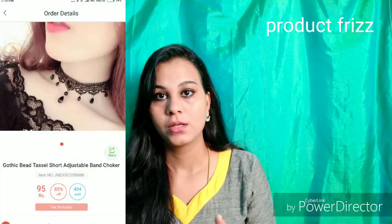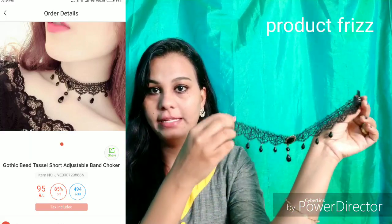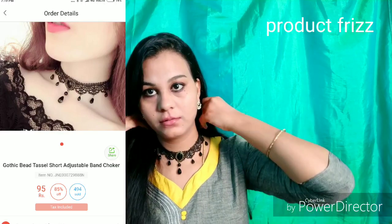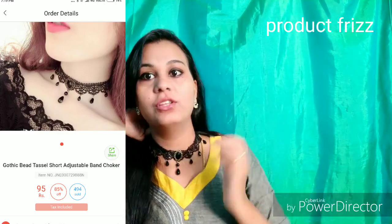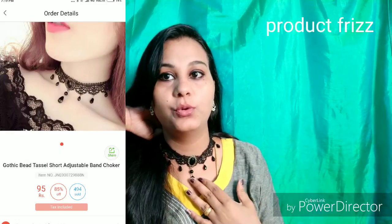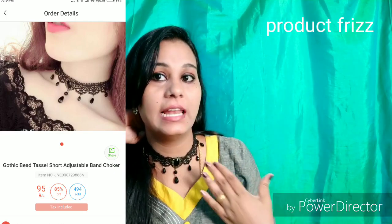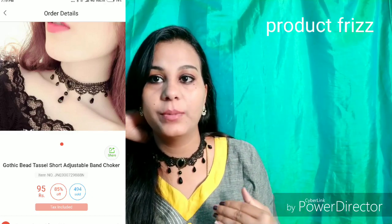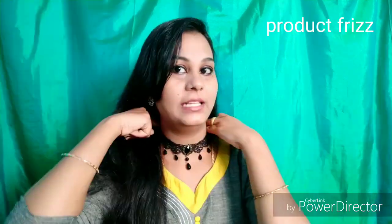Let's see the next product. We have the storage order, and next is the choker. The choker is very trendy and very good. This is the packaging — we will open it. This is the choker. I will show you the color — you can see it on screen. I will put it on my hand. If you want to use this choker for western style, you can order it. It's great.